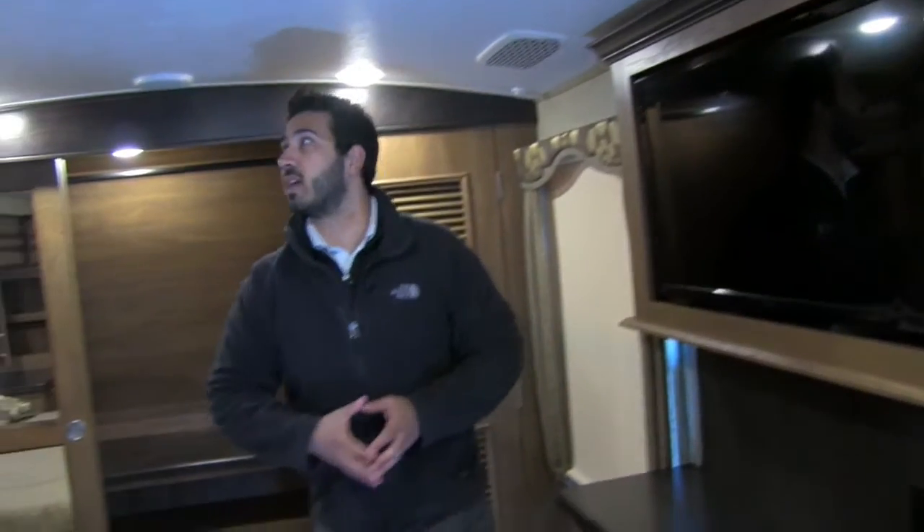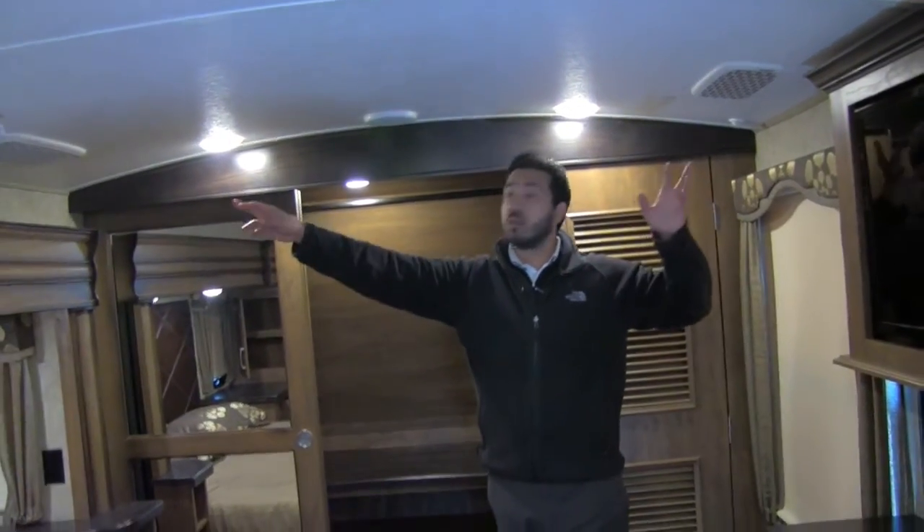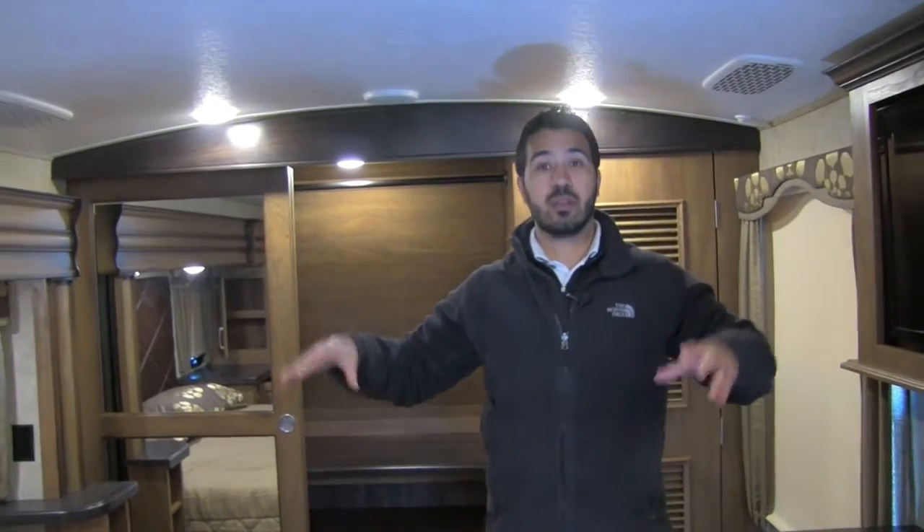One last thing I do want to mention — if you look up top, you will see where you don't have your standard AC unit you are going to have the quiet cool in here. So even when you're sleeping it's going to be a little bit quieter, and having both those quiet cool ACs throughout the coach is huge.